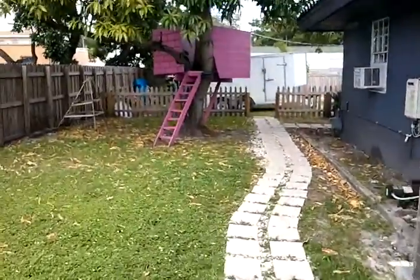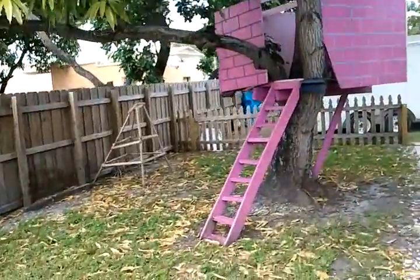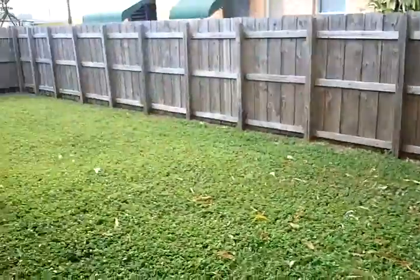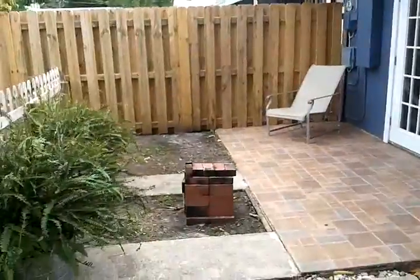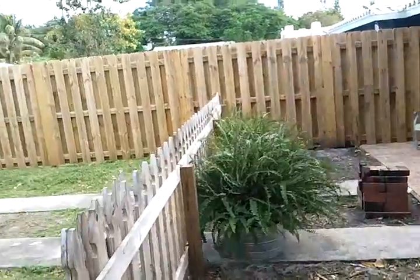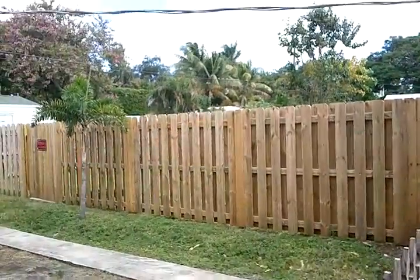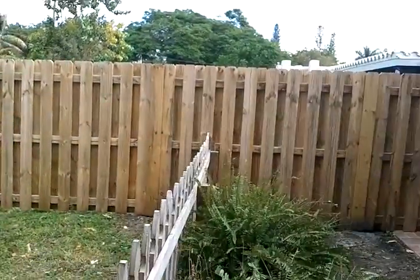You walk up here and there's a really nice big mango tree with a tree house. You can see it's very large — lots of room, beautiful little tree house, mango tree. There's a fence to the other part of the house; they fence it off completely, so you have your own private area.